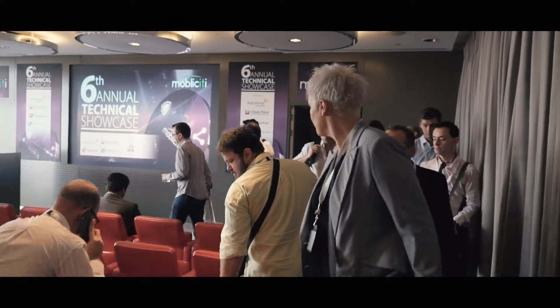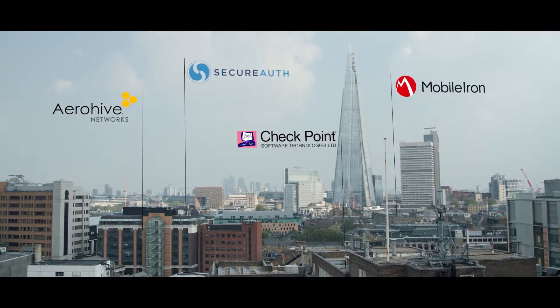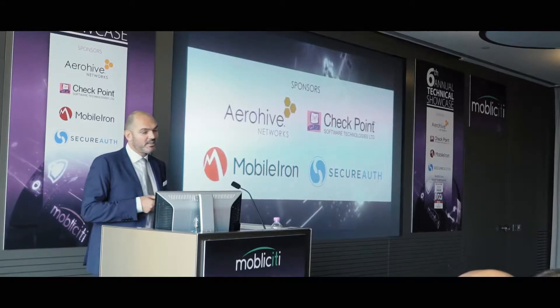We're here at our sixth annual technical showcase for mobile IT and cloud technologies. This year we've brought together what we feel are the leading technology providers in this space, and they're key sponsors to our events. We have Aerohive Technologies, wireless technologies designed with mobile in mind. We have SecureAuth, who are central identity and access management. We have MobileIron, one of the leaders in EMM. And we also have Checkpoint, who are discussing the mobile threat landscape.